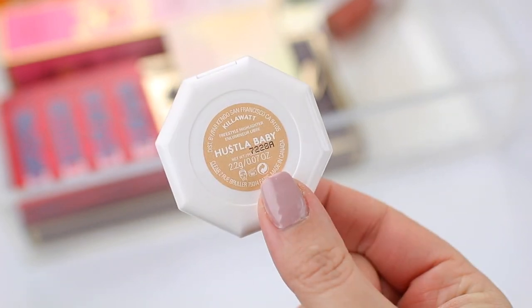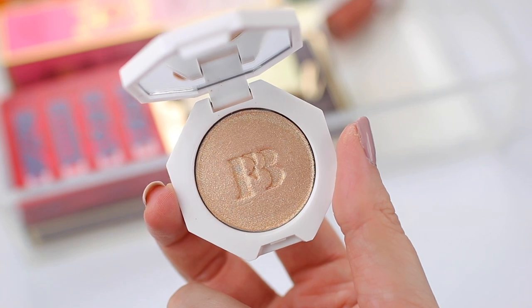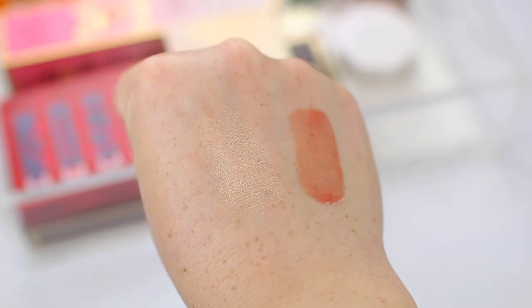The highlighter is in the shade Hustla Baby, which I feel like a lot of people were talking about. This color is really gorgeous — it kind of reminds me of Prosecco Pop from Becca Cosmetics. Actually, it looks more like Champagne Pop. Let me swatch them next to each other just to see. The colors are almost identical. The Fenty Beauty Highlighter is slightly more gold-toned, but honestly on the cheeks I don't think you would notice a difference. So if you have Champagne Pop, I don't think you need to run out and grab Hustla Baby. Maybe you would want to try another color from Fenty Beauty. I'm still excited to try out this formula, and I'm looking forward to using both of these.